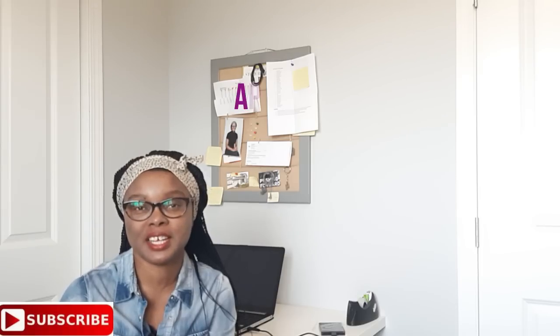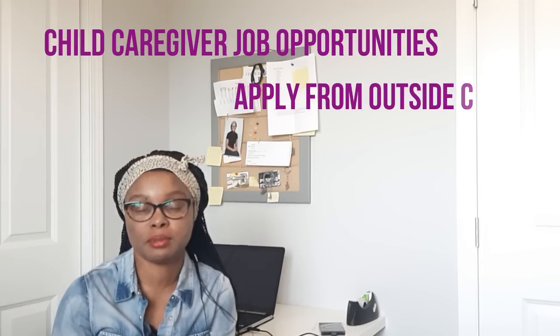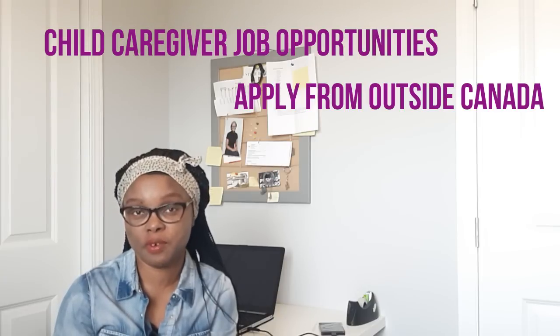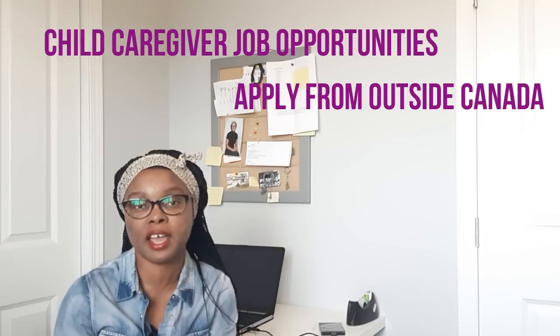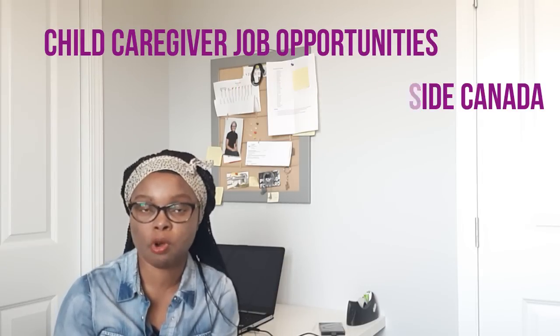Hello friends, welcome to my channel. My name is Wolo. I want to say thank you to everyone who has subscribed to my channel and watched my videos. My channel is about information, and today I'll be sharing information on how you can apply for a child care provider job, a nanny job, or a home support worker job.